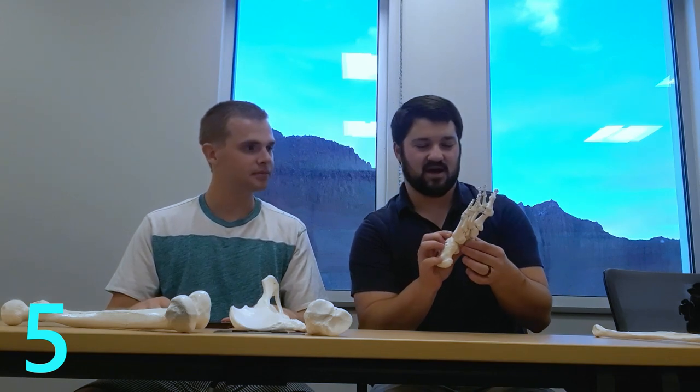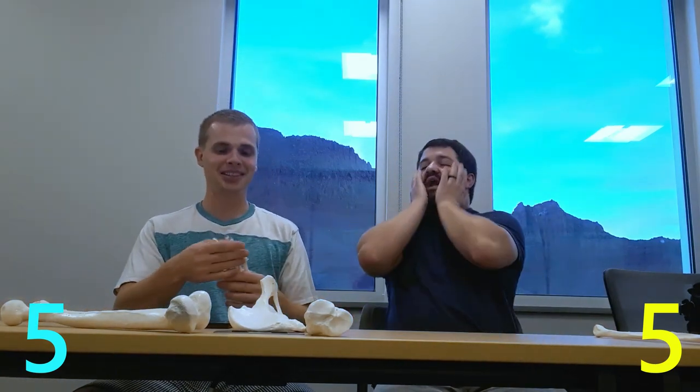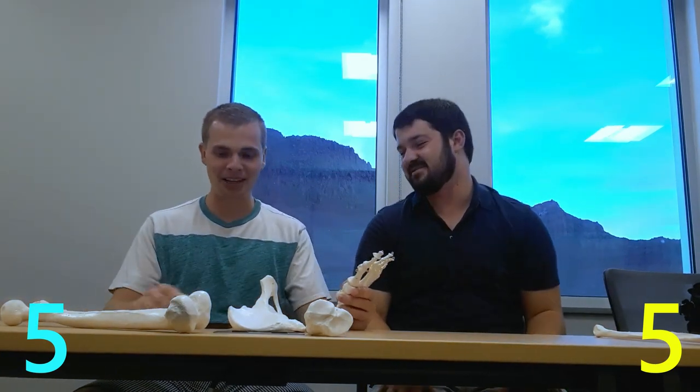You get the foot and the fibula. Calcaneus, talus, cuneiforms — lateral, medial, intermediate cuneiform. First metatarsal, second metatarsal, third metatarsal? Wait, is that a metatarsal or a tarsus? Dang it, it's under pressure. I know this one — I'm not throwing this.